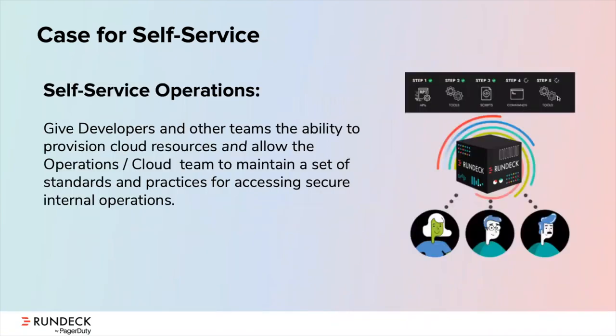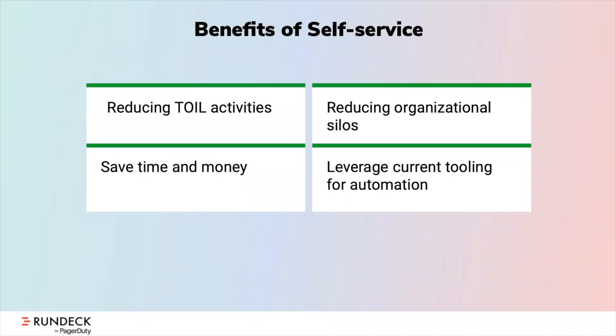By enabling a self-service model, we can give people the ability to execute predefined workflows that may involve both cloud and on-prem systems. This eliminates the need for users to be trained on all the specific underlying systems, and it also alleviates access challenges since users no longer need to log in to all these different systems in order to get things done. There are a number of reasons why companies are enabling self-service for their users — one is to reduce toil across teams. Rather than spending time on low-value repetitive tasks, users can execute the workflows they need right away, which helps improve productivity and business agility.